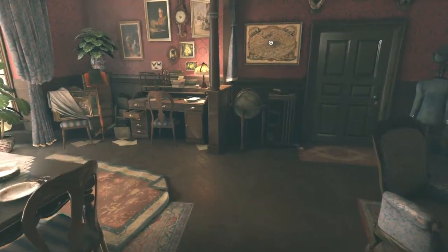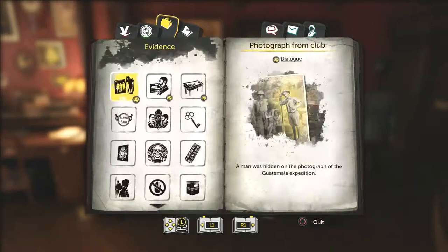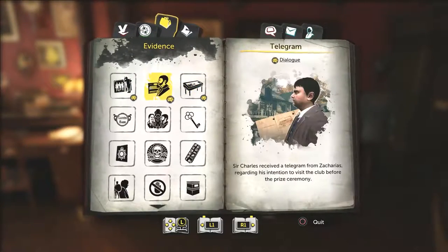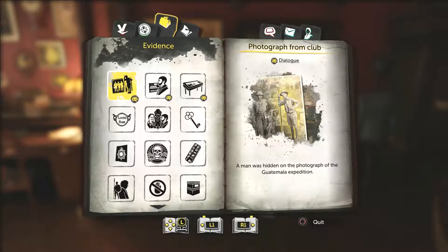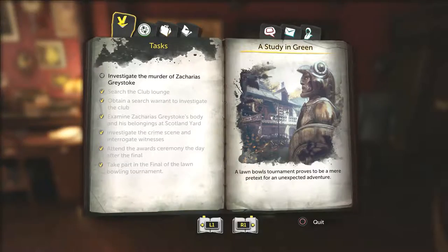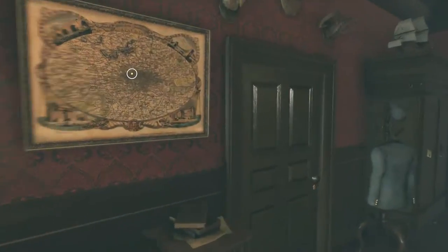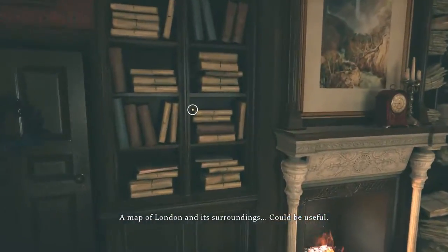There's nothing there, so yeah, we've got to go — let's have a look. We've got lots of dialogues. Investigate the murder of Zacharias Greystone. I don't actually know where we need to go at the moment. Is it back to the club? A map of London and its surroundings — we've got nothing on there we need to look at.